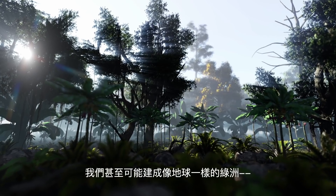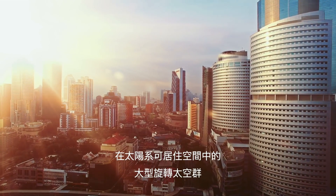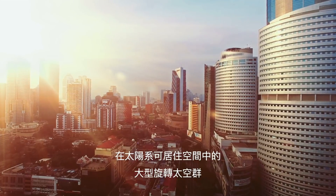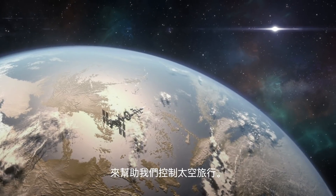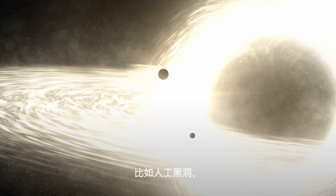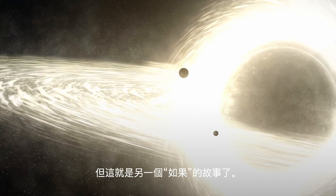Maybe we'd even build Earth-like oases — large rotating space colonies in the habitable zone of our solar system. Maybe if we're lucky, we'd find other, more efficient sources of energy to help us master space travel, like artificially generated black holes. But that's a story for another What If.